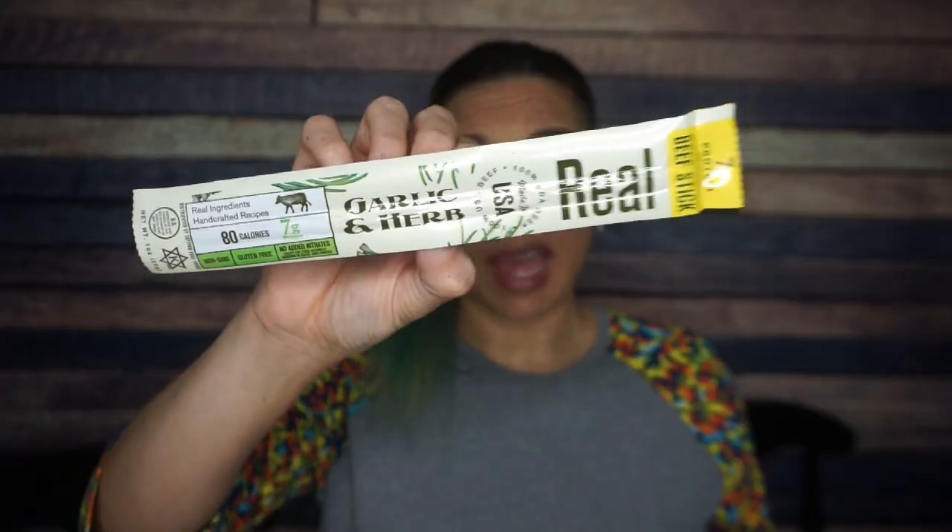The ingredients list reads: beef, water, seasoning, sea salt, spices, fennel, pepper, paprika, natural flavors, citric acid, celery powder. I don't see any sugar, but their label is super confusing.